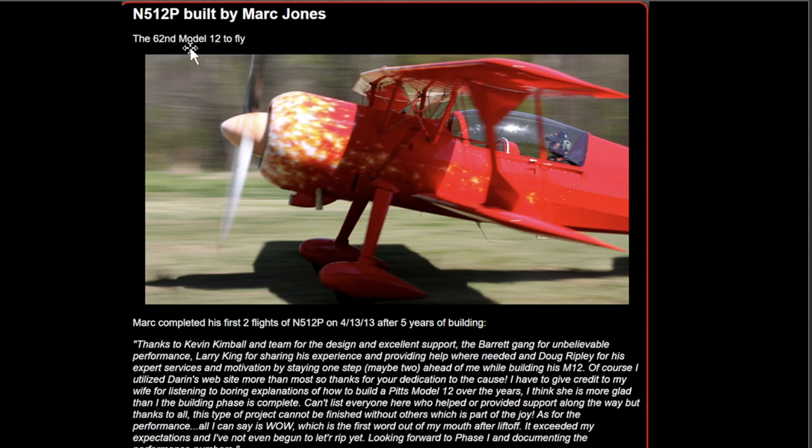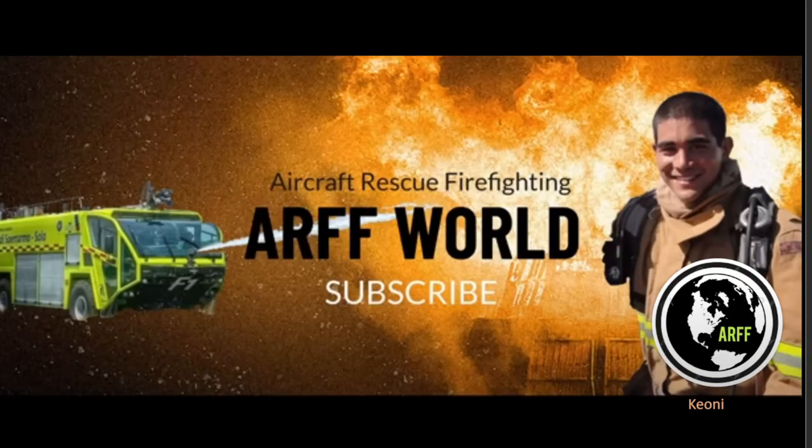Here's some backstory: November 512 Papa was built by Mark Jones — the 62nd Model 12 to fly. He completed his first two flights in April 2013 after five years of building. Very sad for this aircraft. You can see there were a lot of people who came together to work on it and finally got it flying, so very unfortunate that it crashed — but it's good that everybody was okay on both of these incidents.